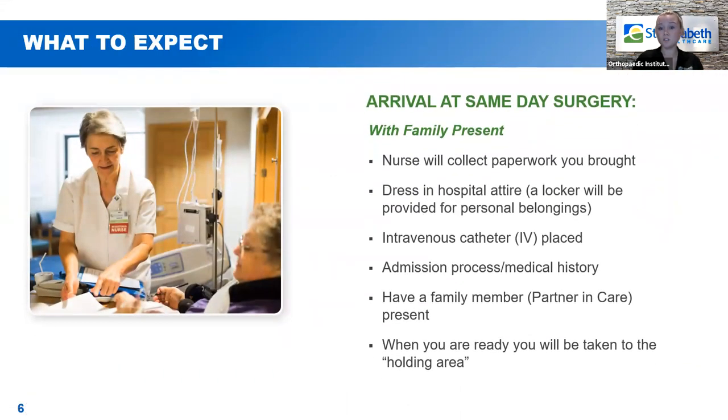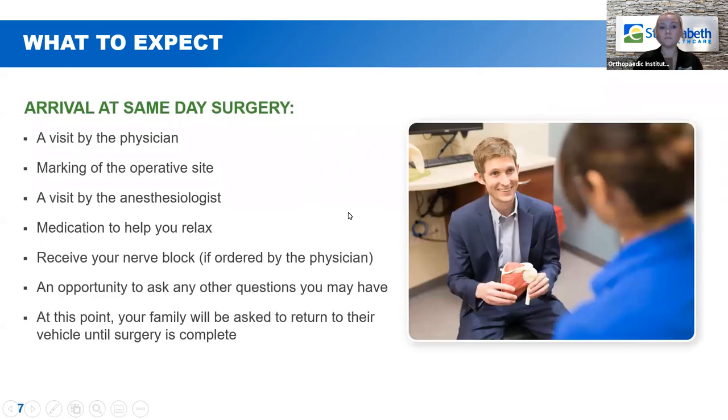When you arrive at same day surgery, the nurse will collect any paperwork you brought, put you in a hospital gown, and place an IV. They'll talk to you about your medical history and your medications and start the admission process. Your partner in care will be able to be with you this entire time. When you're all checked in and ready to go, they will bring you over to the holding area, where you'll have the opportunity to see your physician and the anesthesiologist.